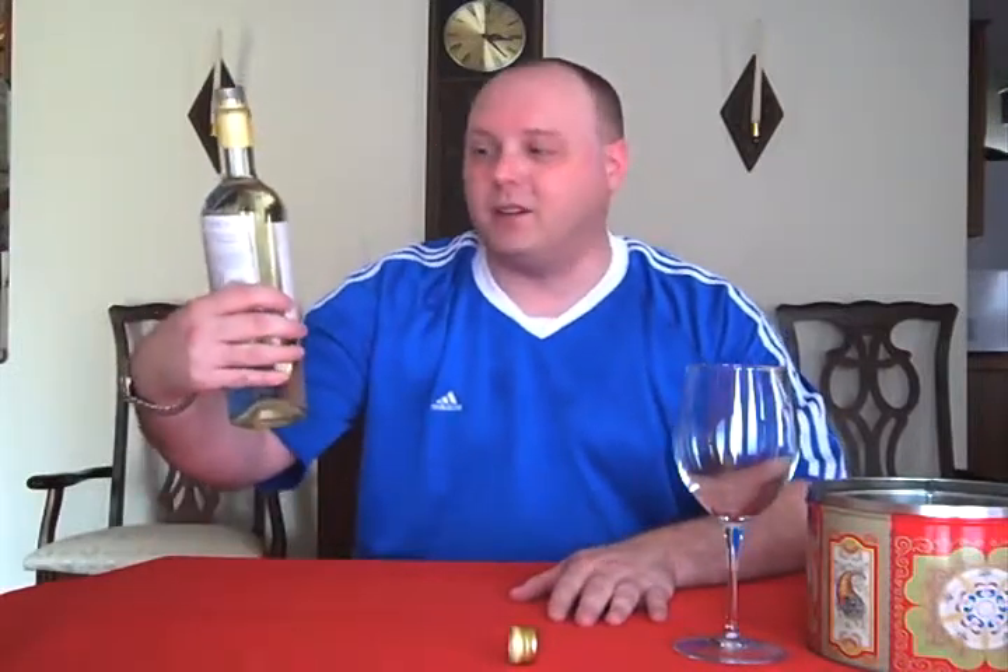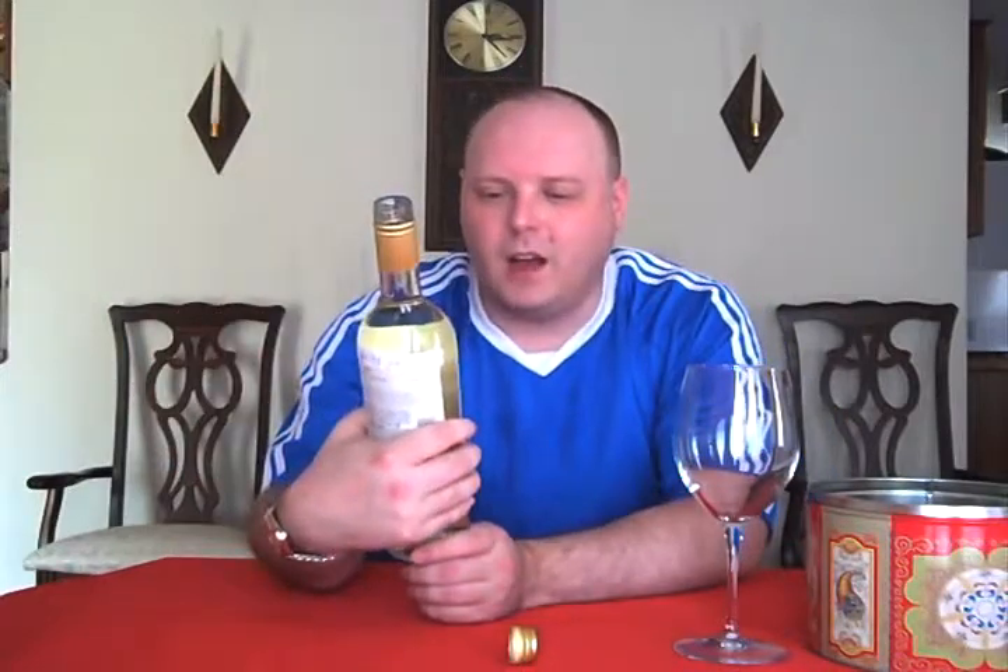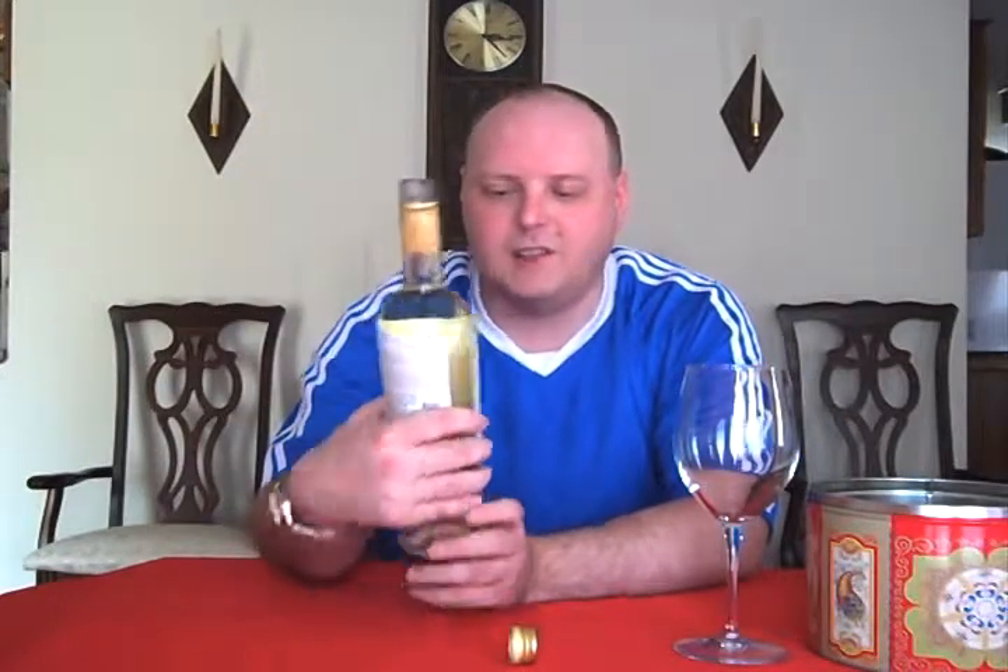We're doing two episodes today, and we're going to move on to today's episode. It's going to be the Finca El Origen Reserva Torontes 2008.